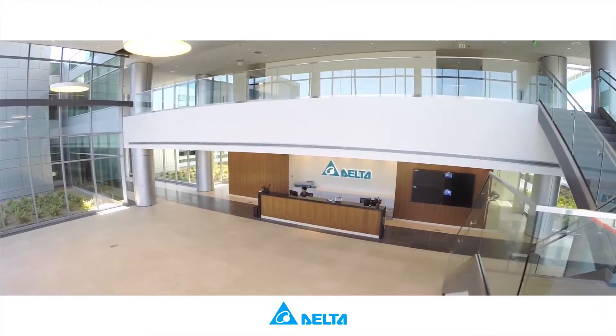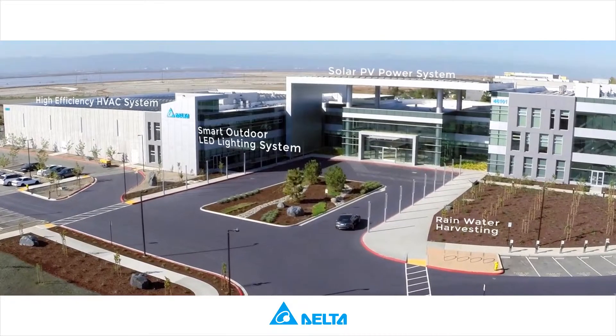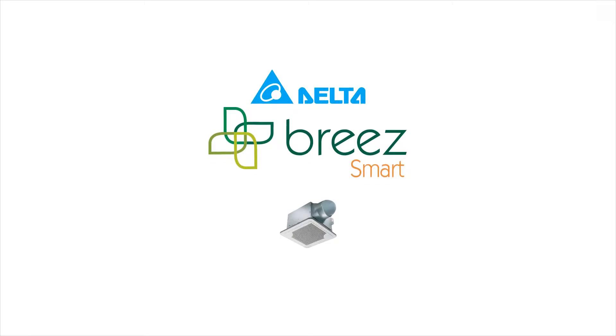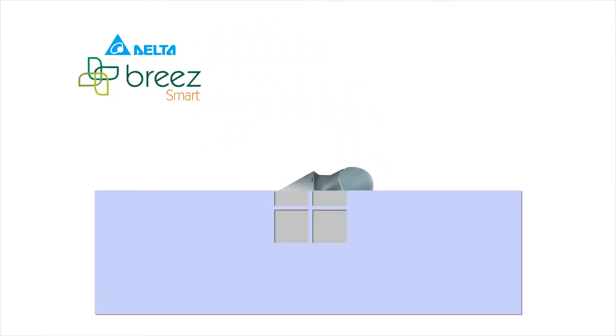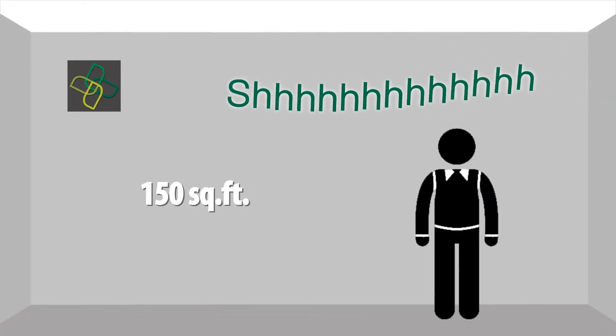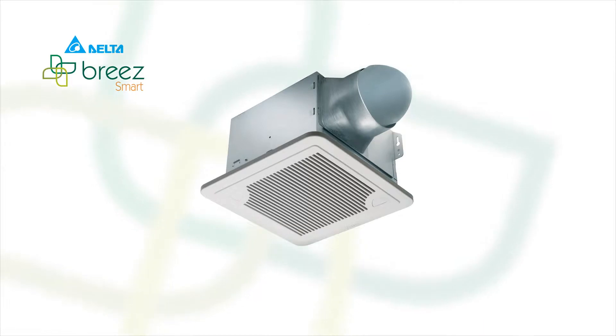Welcome to Delta Group, with U.S. headquarters located in the first state-of-the-art green building in Fremont, California. Delta BreezeSmart Series is the perfect ventilation solution for large spa-style bathrooms and spaces up to 150 square feet where powerful yet quiet ventilation is required. BreezeSmart Series is unique to the market.